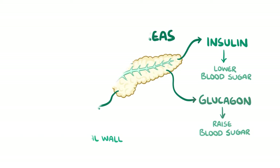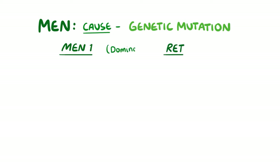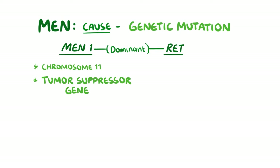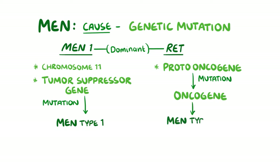Multiple endocrine neoplasias are caused by genetic mutations to one of two genes, either MEN1 or RET. Both of these genes have a dominant inheritance pattern, so you only need one copy of the mutated gene to get the disease. The MEN1 gene is found on chromosome 11 and is a tumour suppressor gene, meaning it normally stops cells from dividing uncontrollably. A MEN1 mutation causes multiple endocrine neoplasia type 1. RET, on the other hand, is a proto-oncogene which promotes normal cell division, and when it mutates, it becomes an oncogene which promotes constant cell division. Mutated RET causes multiple endocrine neoplasias type 2a and 2b.